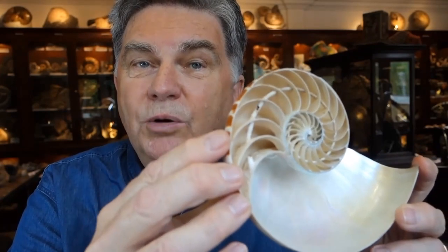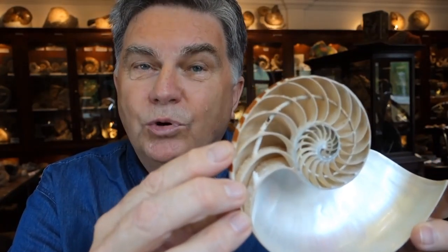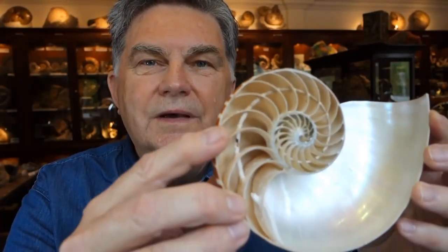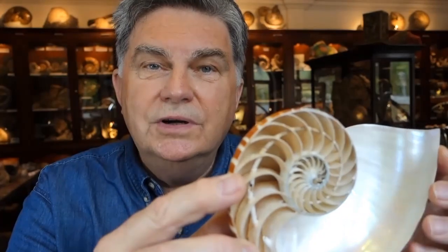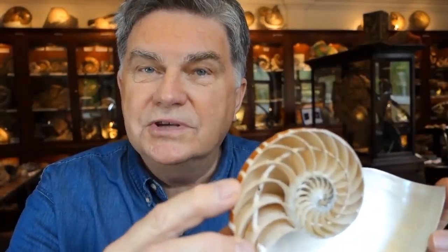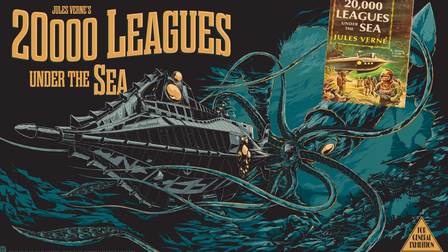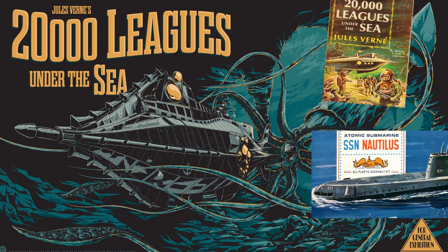The animal lives in the open chamber and as it grows, it has to make more space and adds more chambers to the shell. These chambers allow the nautilus to move up and down in the water column just like a submarine. It was, in fact, the nautilus shell that inspired the name of Jules Verne's submarine in his book 20,000 Leagues Under the Sea, and also the names of the first American nuclear submarines.